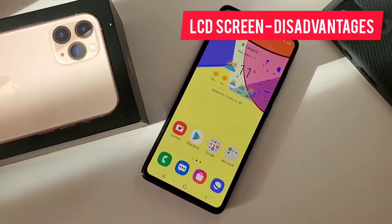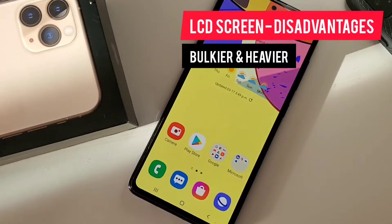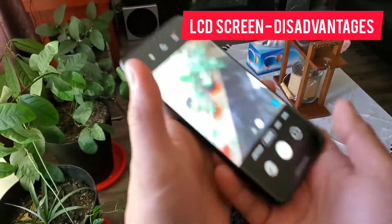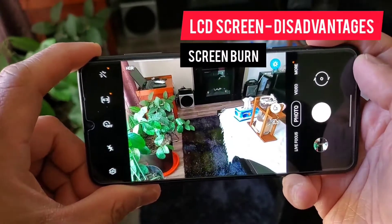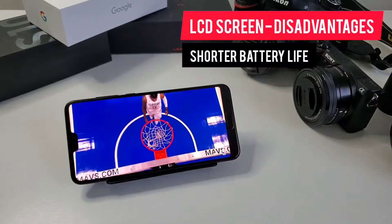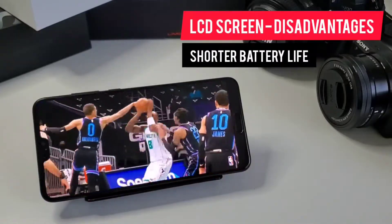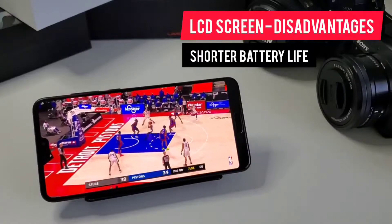Now the flip side. The first disadvantage is it is bulkier and heavier. Like old televisions and monitors, LCD display is bulkier and heavier than LED screen, so you would get a bigger and heavier phone — not terrible, but it adds to the disadvantage. Our second disadvantage is screen burn or image retention — LCD displays are susceptible to screen burns, and you will see ghosting on the screen from the previous image. The most notable things affected are the in-display navigation buttons. And the last disadvantage is shorter battery life. LCD screens are less energy efficient, so you will have a shorter battery life. When you open your phone, it will light up the whole display and eat up the battery. Phone manufacturers tried to compensate by installing bigger batteries, but that also adds to the heaviness and bulkiness of the phone.